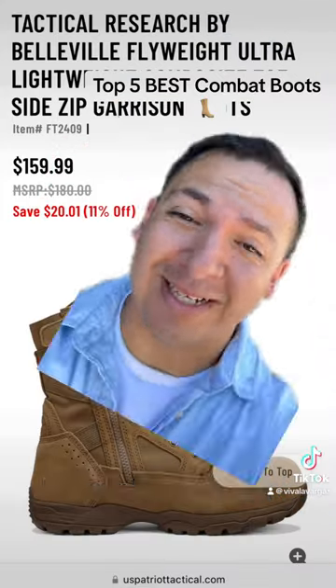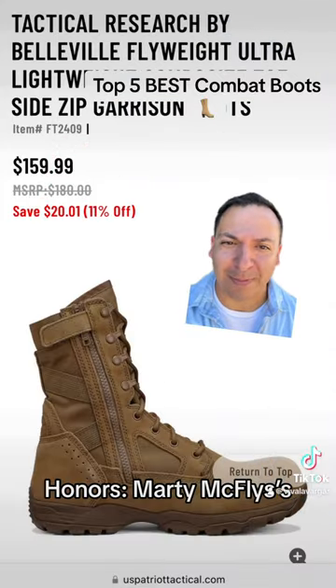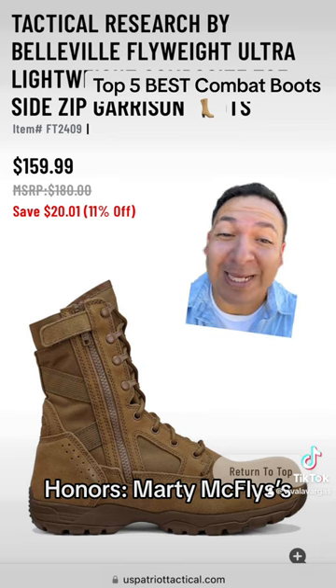Today's honorable mention is the Tactical Research Flyweight Ultra Side Zips. You want to look really cool in your boots? Get these.